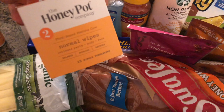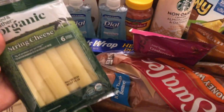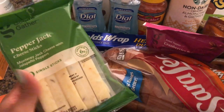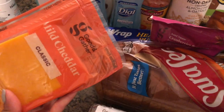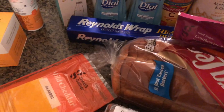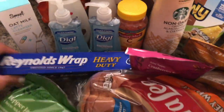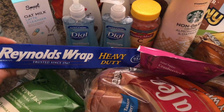I got the Honeypot wipes, string cheese for Sefton, pepper jack cheese for myself, and classic mild cheddar for Sefton's grilled cheese sandwiches. And aluminum foil — does anyone else say 'aluminum foil' like that, or do y'all just say Reynolds Wrap?